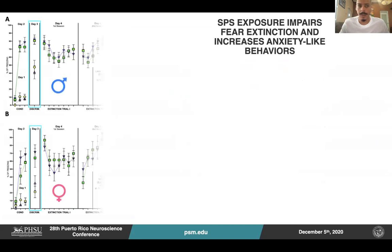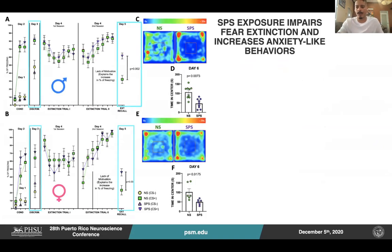Here are our results in letter A. Our results show that during day five, the animals exposed to the SPS, shown in purple, exhibited increased freezing time when compared to the non-stressed animals. Similarly, as seen in letter B, the SPS-exposed female rats, also shown in purple, exhibited an increased freezing response during day five, which is the extinction recall, when compared to the non-stressed.